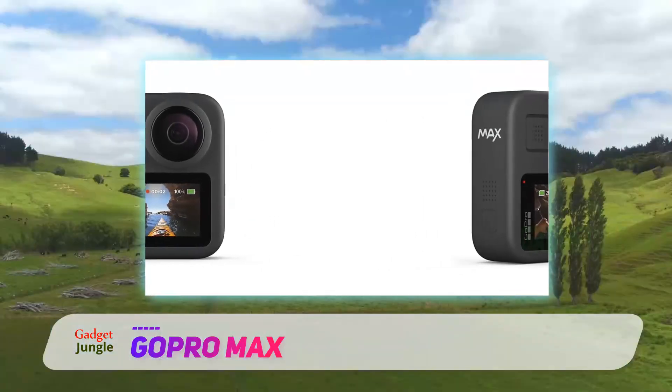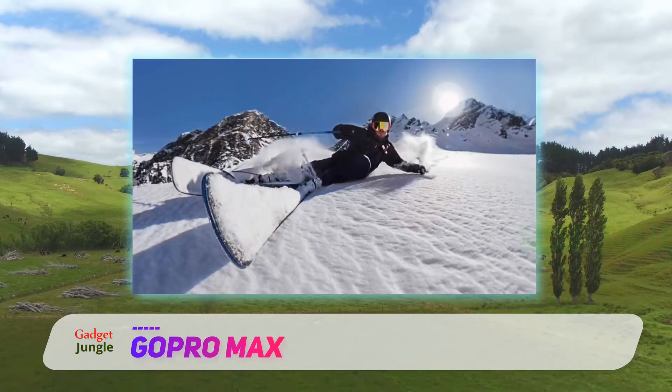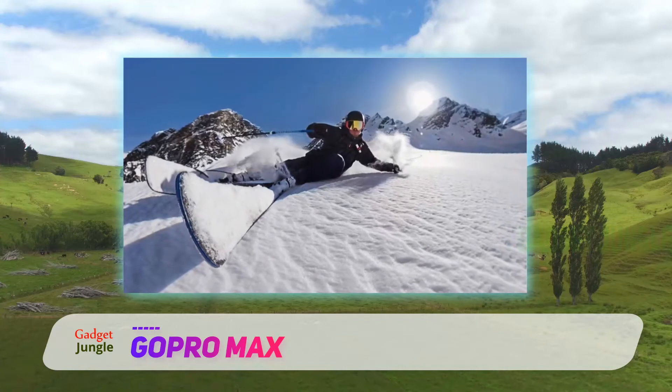It features both horizontal leveling and updated image stabilization to give your videos a smooth cinematic feel, whether you're base jumping off mountains or chasing your kids in the backyard.